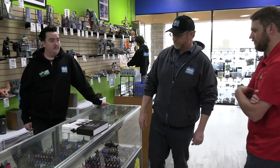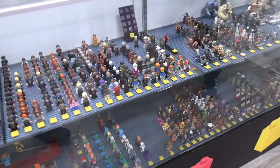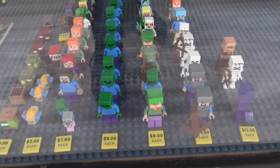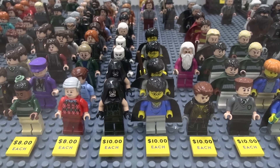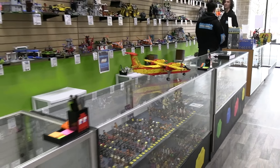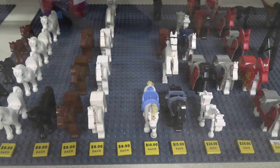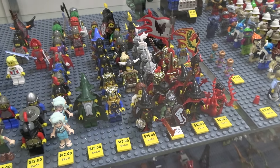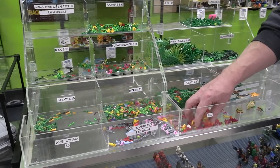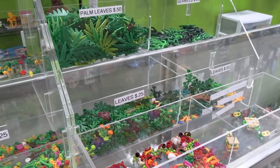Beyond the encyclopedia, we have Lord of the Rings, Harry Potter, Minecraft, and then assorted older licensed themes like LEGO Movie and Indiana Jones. There's also a little Dimensions section. One of my favorite cases is animals — dinosaurs, horses, and older vintage stuff. The food bin surprisingly gets a lot of interest, and we get a lot of people buying leaves and foliage as well.